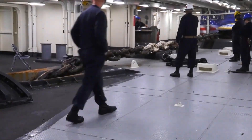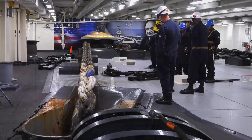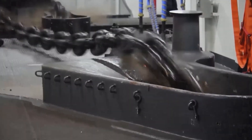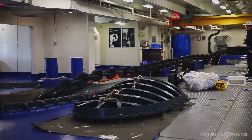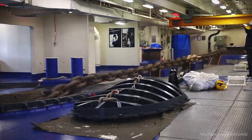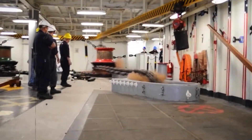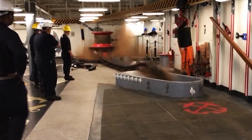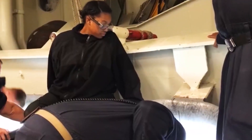But it's not just brute strength that defines U.S. Navy anchor chains — it's also their intricate design and construction. Every link is forged with precision and care, ensuring optimal strength-to-weight ratio and resistance to corrosion. Advanced welding techniques and quality control measures guarantee the integrity of each chain, allowing it to perform reliably under extreme stress. From the anchor shackle to the swivel, every component of the chain is carefully engineered to withstand the forces of nature and keep the ship secure in even the roughest seas.